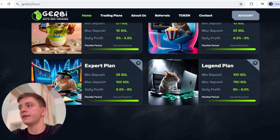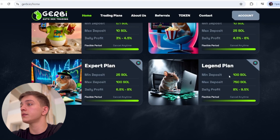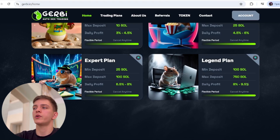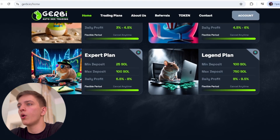The Legend plan is the legendary tier — minimum deposit is 100 Solana up to 750 Solana, with a daily profit of 9% to 9.5%. With that percentage, you can make at least two to three times your original deposit.